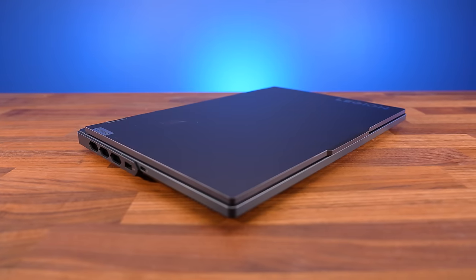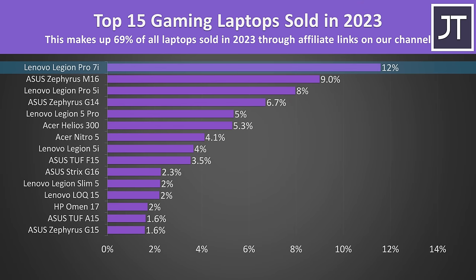The build quality on this thing just feels solid, and it was actually the most popular gaming laptop that viewers of this channel bought this year, so it seems like you guys have been loving it.